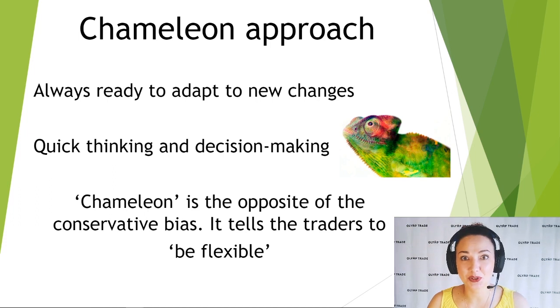Hey everyone, this is Angie with Elim Trade and this video is a part of a series on psychology. Today's topic is the chameleon approach. Let me show you what this means.